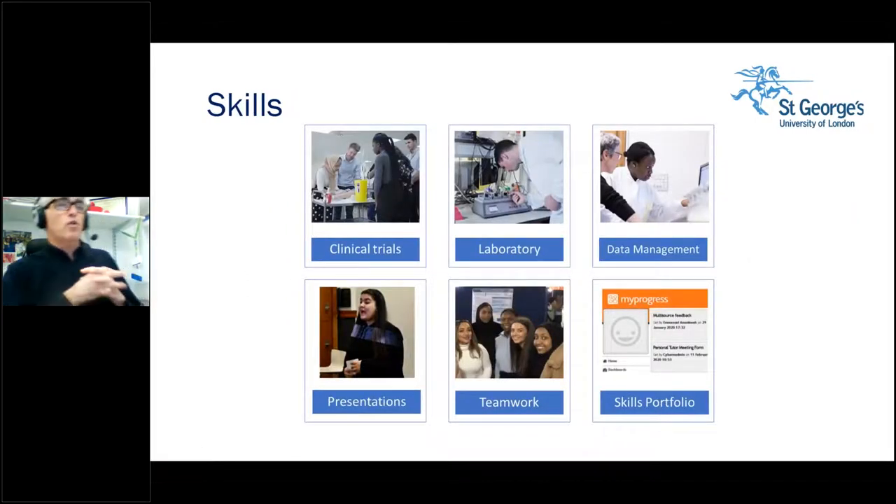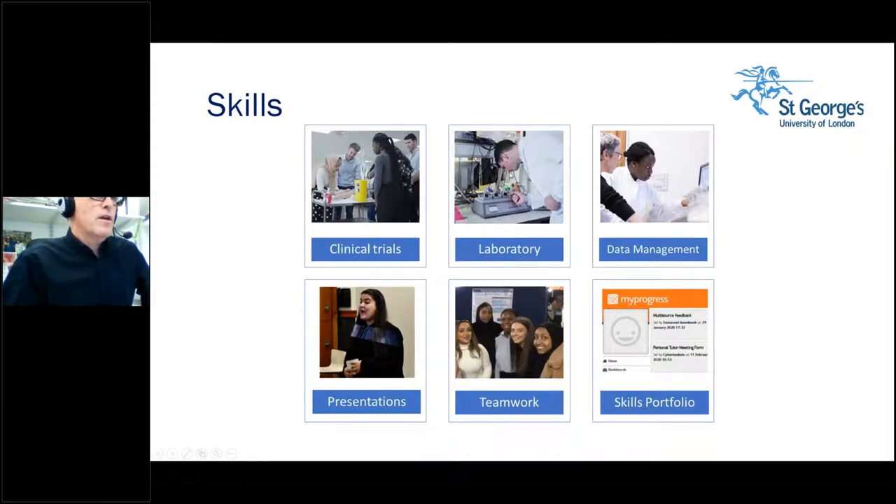How do we deliver the course and how do you acquire these skills? You will be doing laboratory sessions — both scientific bench-based studies and clinical trials, learning different clinical skills. You'll be doing data management, generating data in practicals which you then interpret in the data and statistics module. You will be doing lots of presentations, both within a small group and as a team presenting to the rest of the cohort — with lots of emphasis on teamwork and building individual skills. Throughout, you'll be developing a skills portfolio.